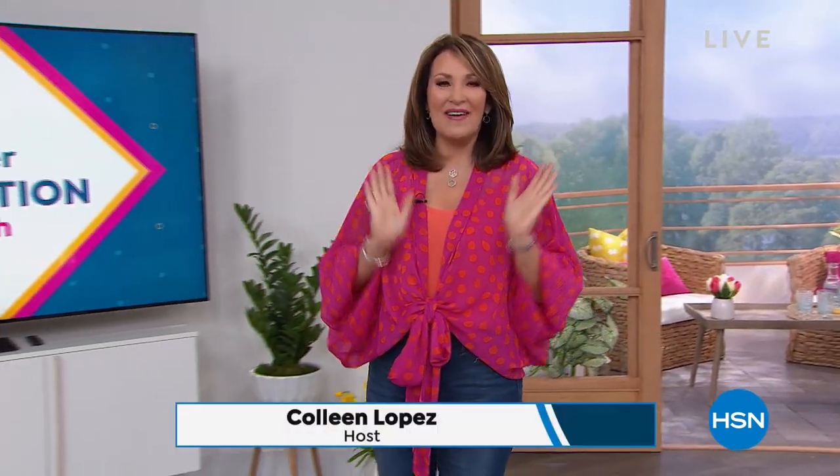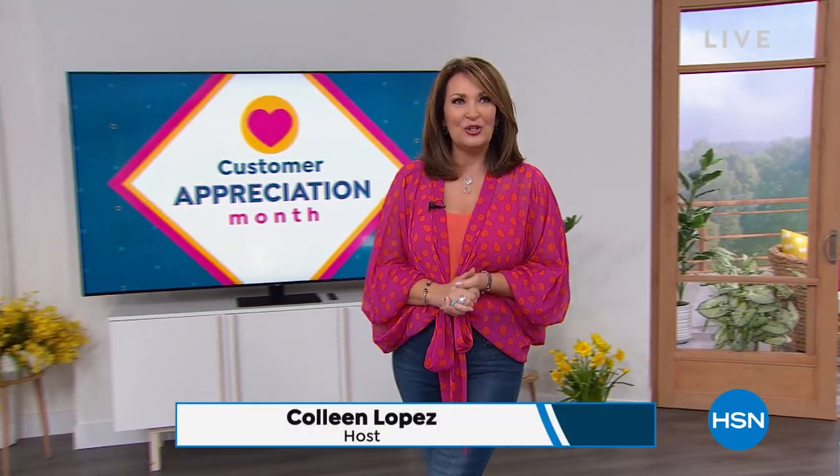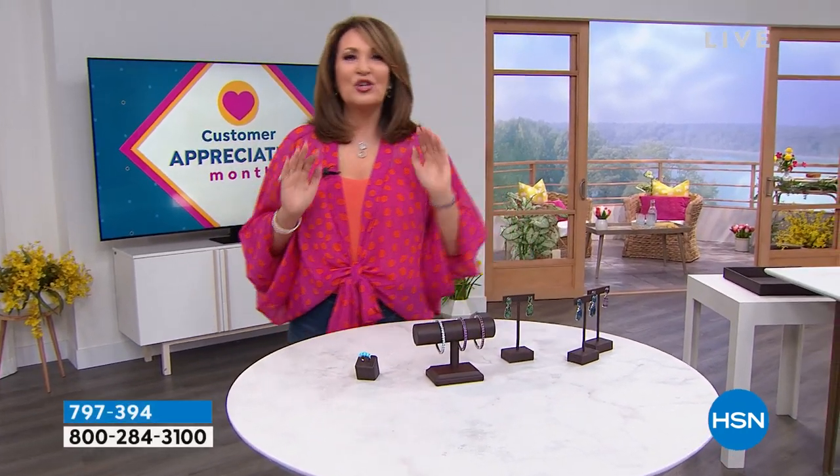Hi everybody, I'm Colleen. Wasn't that so sweet? We love you so much. I am so happy you're here. We have a very special day — it's dedicated to all moms and me. It's a Mom and Me event, so we really want you to treat yourself to something beautiful today. You'll see jewelry all in five flex pay.